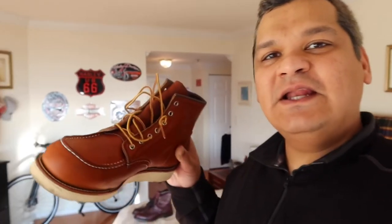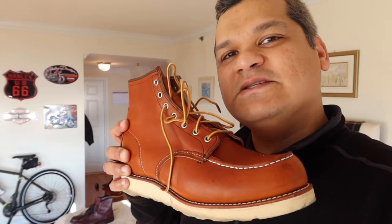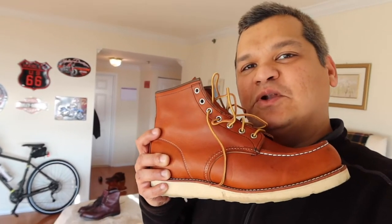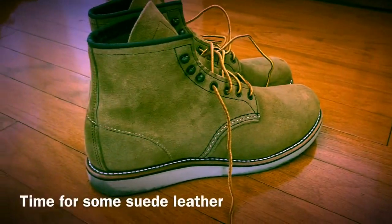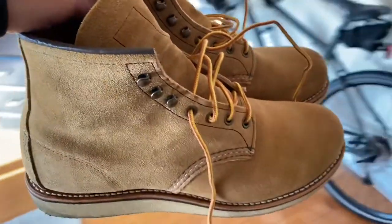The second pair I want to talk about is the Red Wing Mock Toe. They've got a white sole which is pretty sturdy, but not as sturdy as some of the other soles. I really like the look of the Mock Toe — the white and the light brown tan color is amazing. I've done a video on my channel as well. These are extremely durable, made with great leather, and I love the laces on these ones.